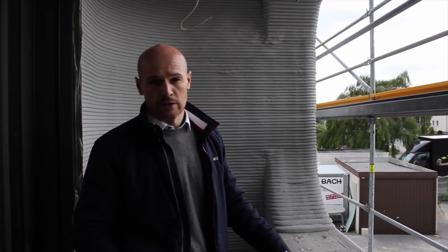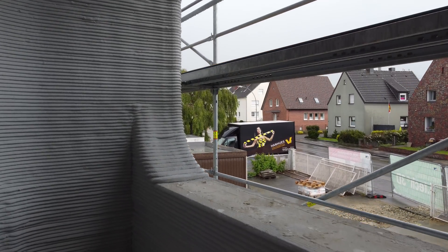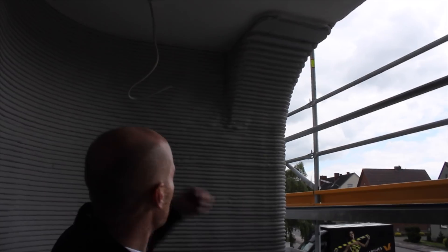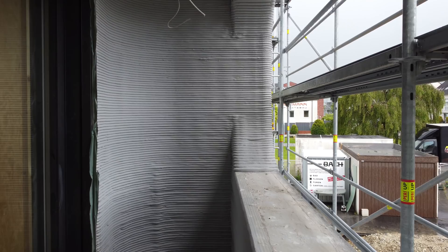We are at the balcony of the first bedroom of the house. We are really proud of this element in the facade — we were able to make this curve here below, and the curves are really nice to see that we can make such elements without causing too much effort. This house has five bedrooms.